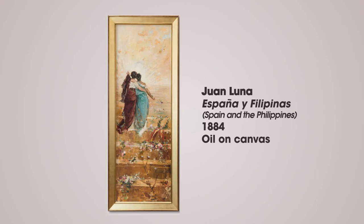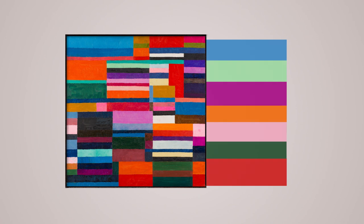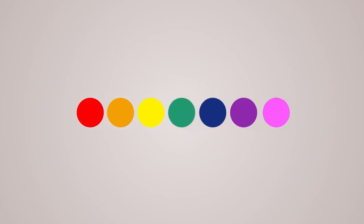Espana y Filipinas and Horizontals 1 are examples of how artists deftly utilize color. Colors can direct our gaze around a composition. They can influence our mood by building an atmosphere. They can be charged with symbolic meaning to convey a message. Colors and their optical effects can sometimes even be a rich subject in themselves.